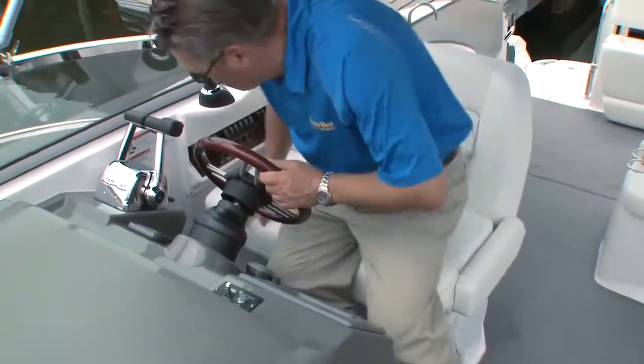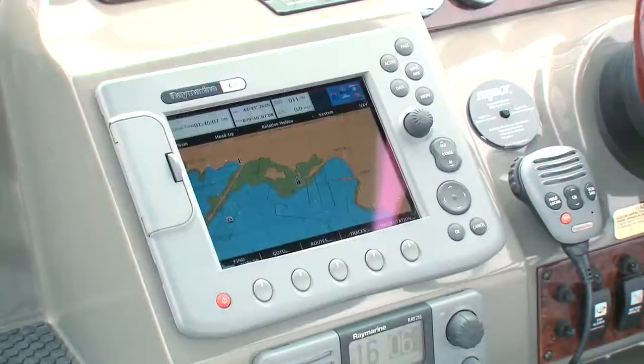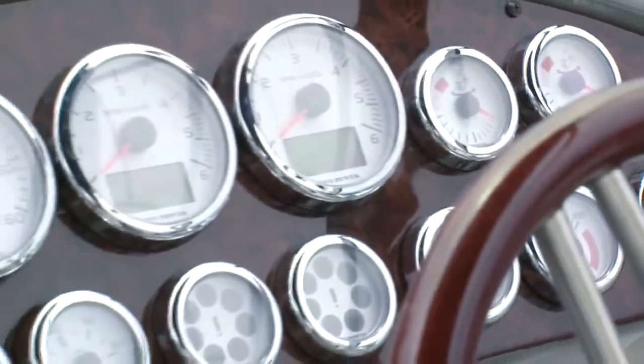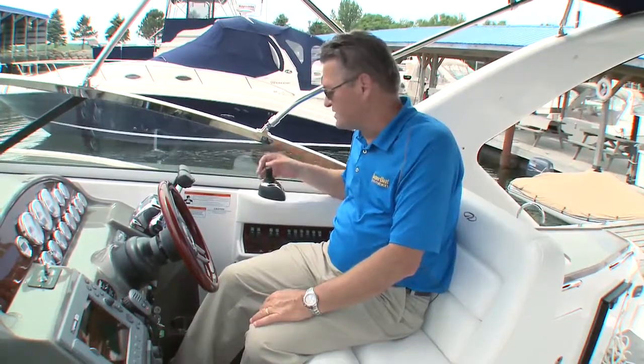The comfort and options continue at the well-laid-out helm. This model sports a Raymarine C80 plotter and VHF along with Volvo EVC multifunction gauges. One of the nicest features available on this particular boat is the Volvo joystick control coupled to the Volvo dual prop stern drive system.